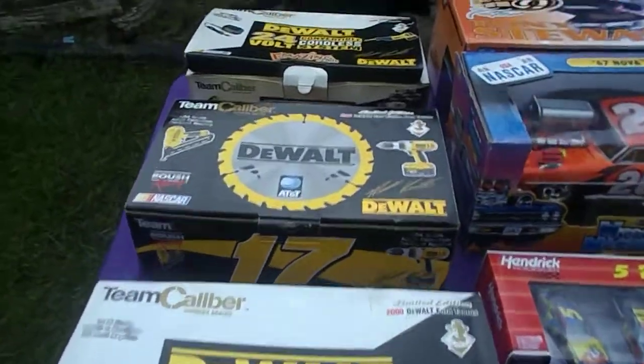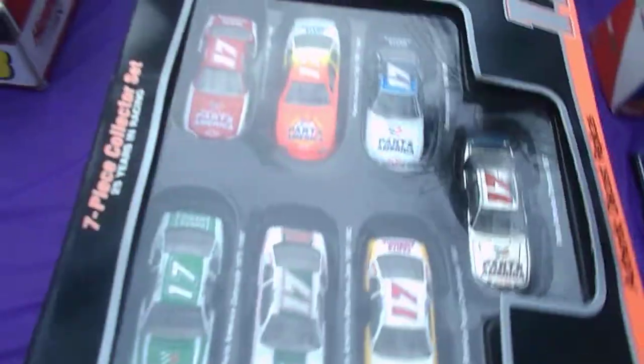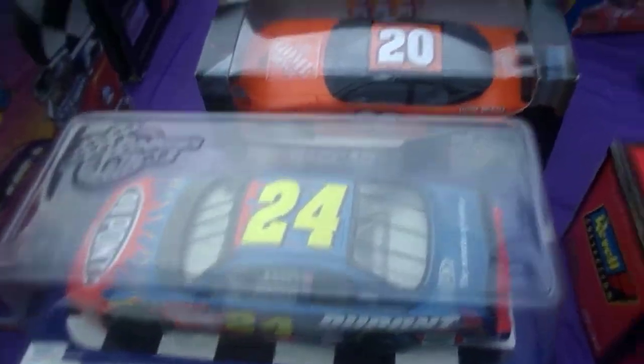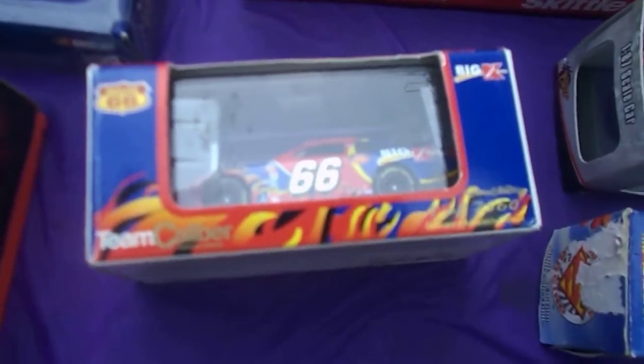And then I got a bunch and bunch of die-cast cars. Tony Stewart's Rookie of the Year. Fendrick Pack. Daryl Waltrip 20th Anniversary Pack. Ones that are Pez dispensers. RC car — oh, that should have been on the other table with all the other RC cars. NASCAR checkers. Magnets. Salt and pepper shakers. Look at that — Richard Petty. A lot of these drivers I don't know off the top of my head, but I've got lots and lots of little cars.